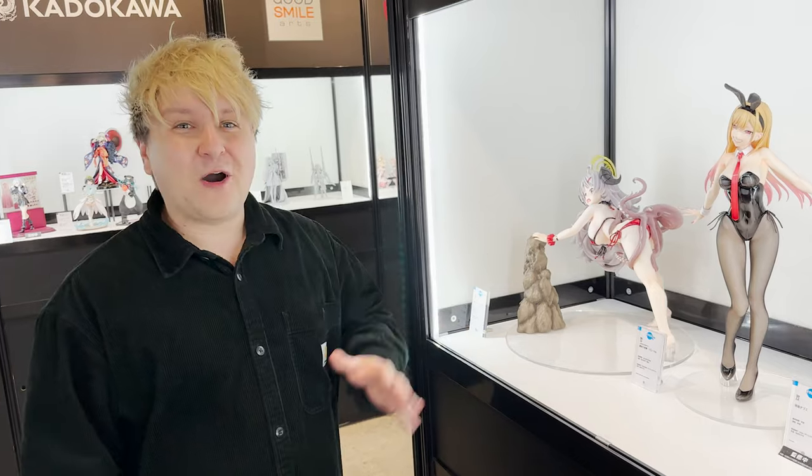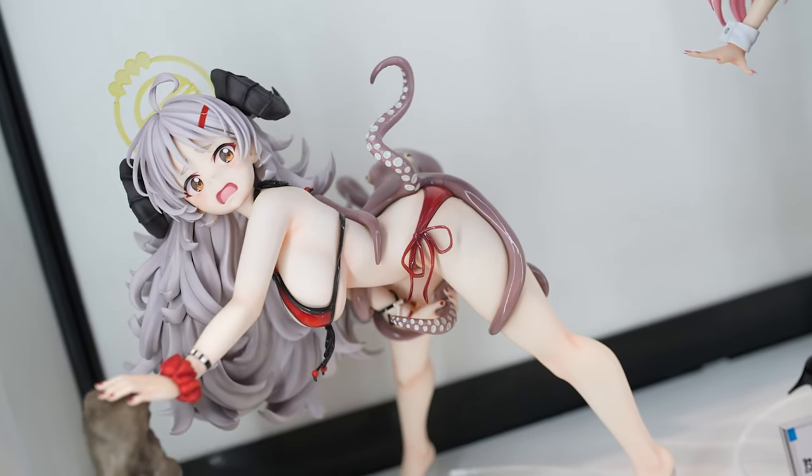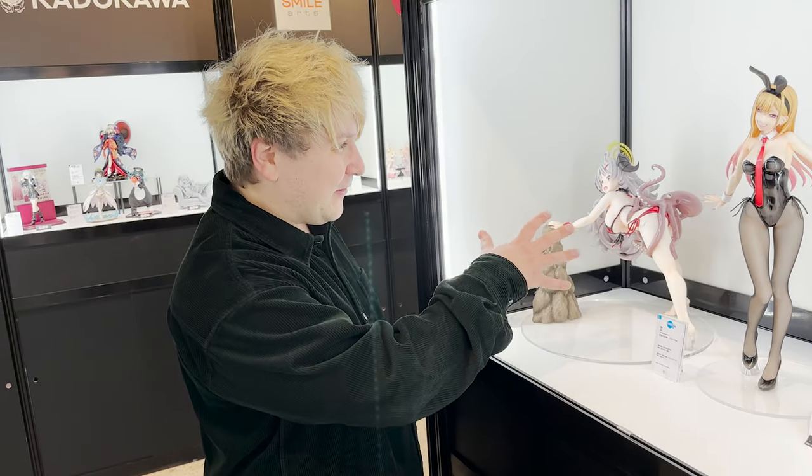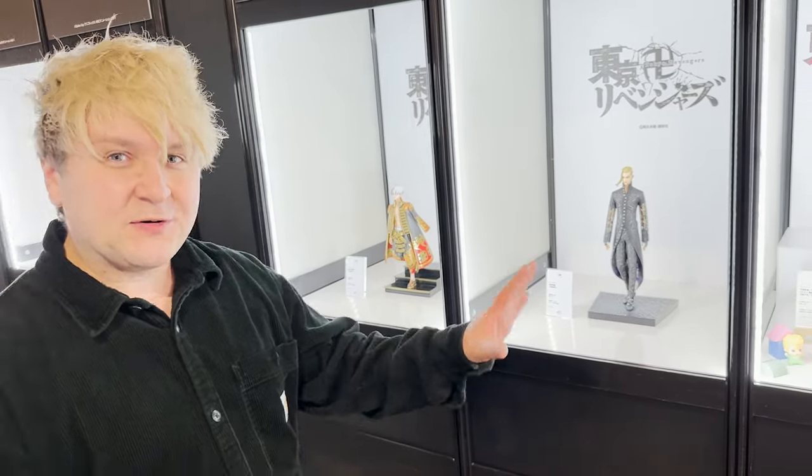Tristan's favorite figurine this time is a beautiful piece that's a parody of Hokusai's famous ukiyo-e woodblock print — we have the girl and the octopus playing around with her. It's pretty cute.